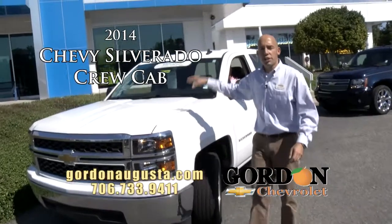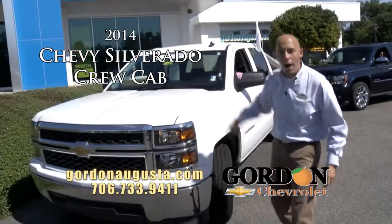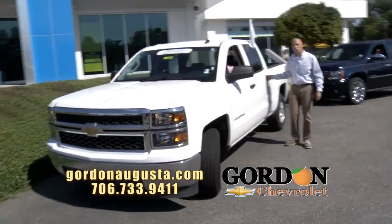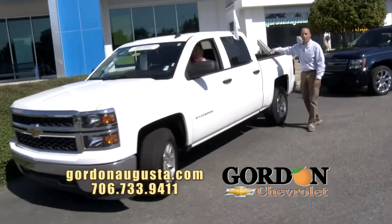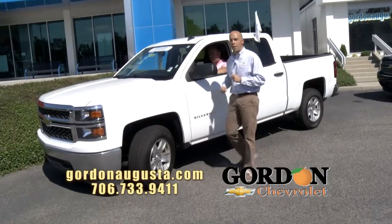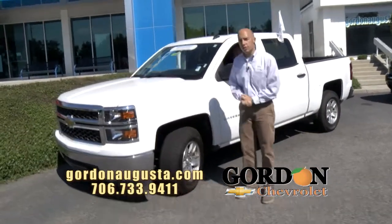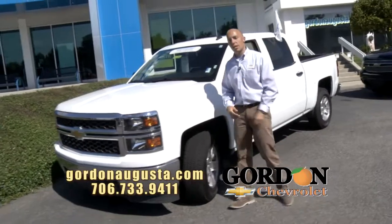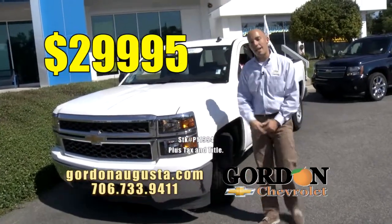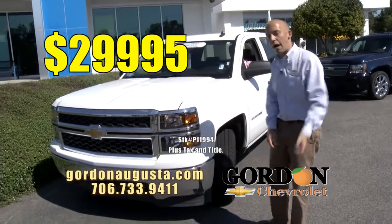Look at this 2014 Chevy Silverado — new body style, 5.3 liter V8 under the hood. Full crew cab in this truck. You've got the bed liner, you've got the alloy wheels, you've got less than 35,000 miles on it. And at Gordon Chevrolet, if I buy it right I sell it right — more than $10,000 back from when this truck was new, at $29,995.